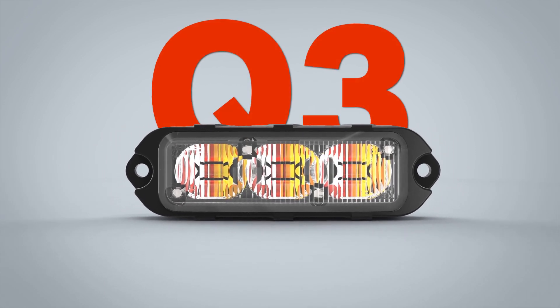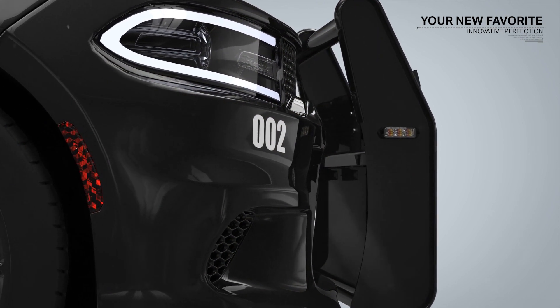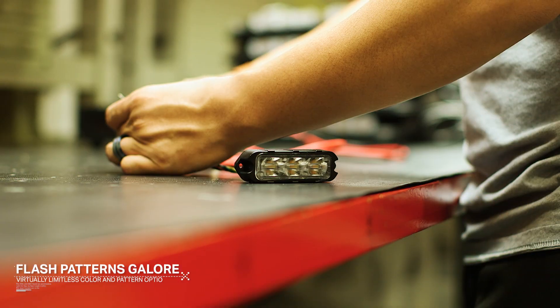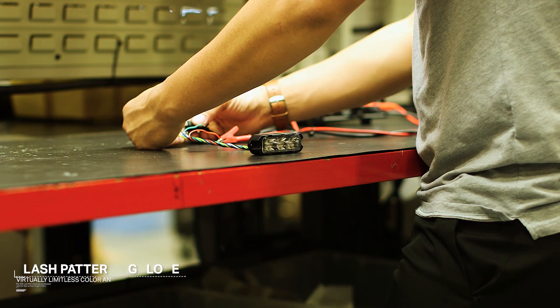Say hello to the Q3, the quad-color release you've been asking for. With blue, red, amber, and white LEDs in every unit, the Q3 has three programmable modes and 14 flash patterns available for single, dual, tri, and quad-color options.